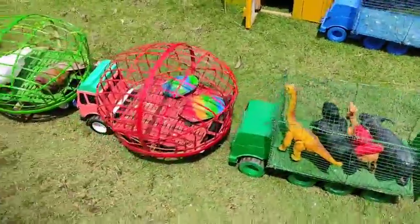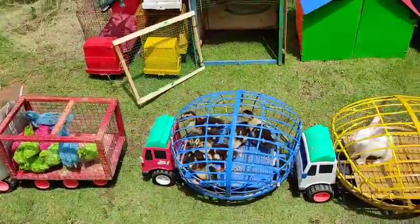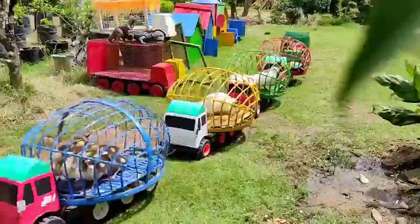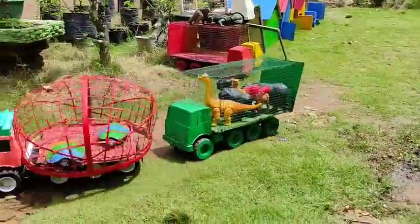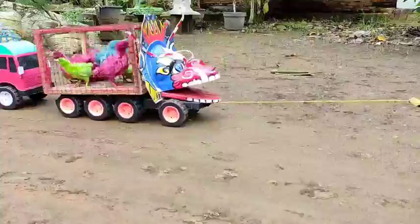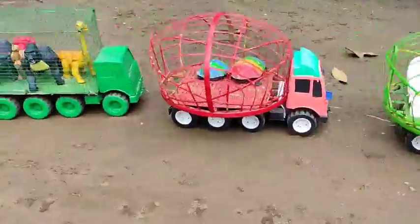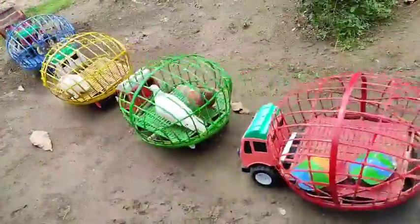Wow, hewannya sudah kita angkut ke dalam mobil tru gandeng. Saatnya kita masukkan ke kandangnya masing-masing ya teman-teman!